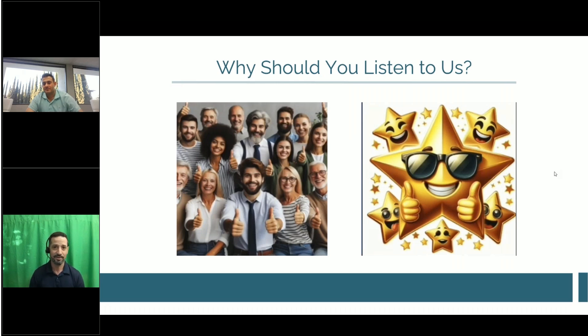Why should you listen to us? We've been around since 2010 and most of our business comes from referrals — the number one source being existing clients, secondary being companies like Marshall Reddick, and CPAs. We have five-star reviews on Google, Yelp, and Trustpilot — just Google 'Sense Financial LLC reviews.' We're happy to have you do whatever vetting you need before choosing to do business with us.